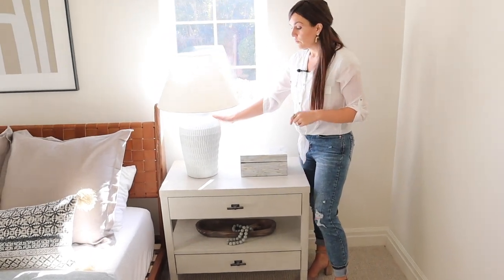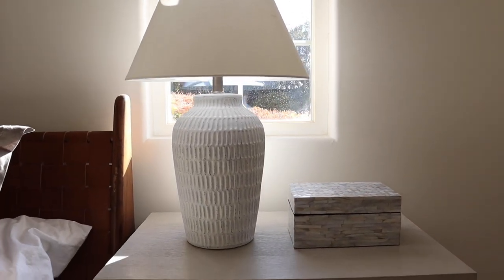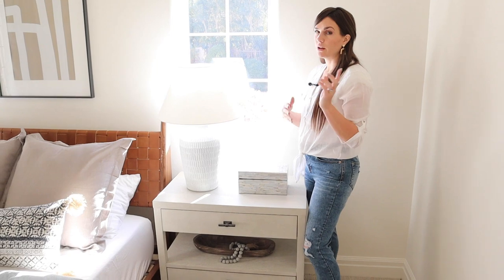These lamps from Target are such a good deal. They're a new arrival — I've linked them in stories, but I'll put them in the description again because they are a nice scale and a really good price point. The shades are from Target as well. They do sell them separately, but I'll include those.